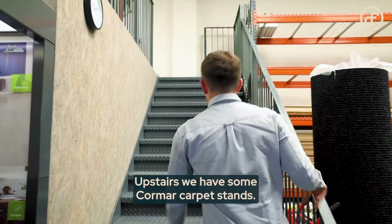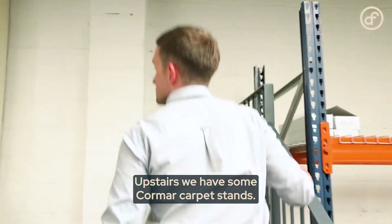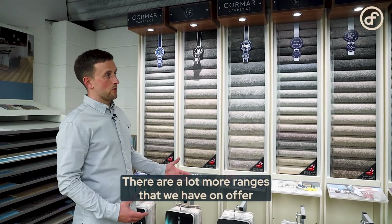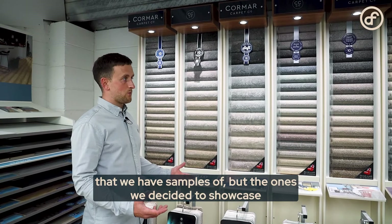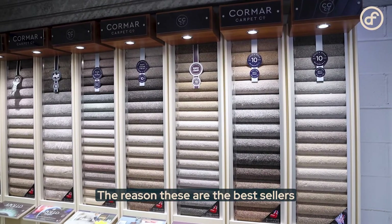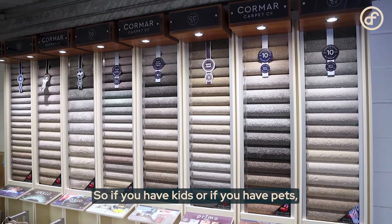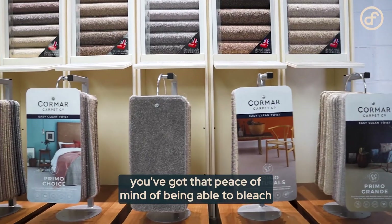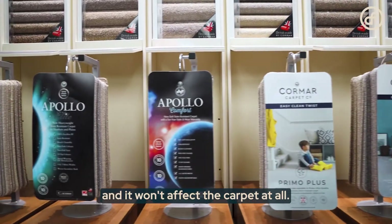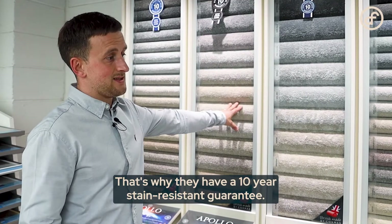Upstairs we have some Cormar carpet stands. These are the best-selling ranges by Cormar Carpets — there are many more ranges we have samples of, but we chose to showcase the best sellers. The reason these are the best sellers is because they're all bleach cleanable, so if you have kids or pets you've got peace of mind. You can put bleach directly onto the carpet and it won't be affected at all — that's why they carry a 10-year stain-resistant guarantee.